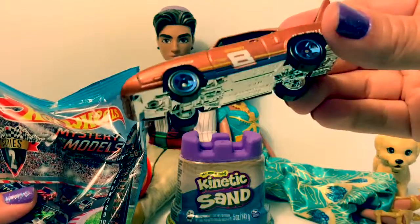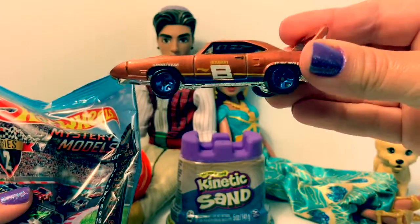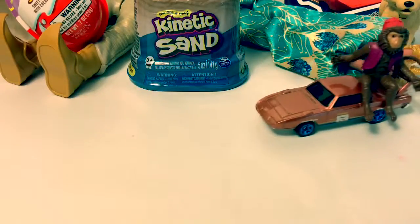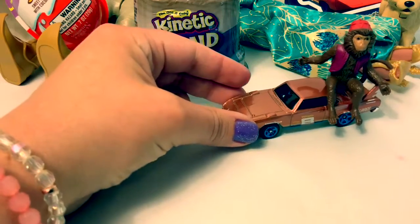Ooh, here we have a sparkly car. And here's a sticker. Abu, he loves the Hot Wheels. They're just his size.